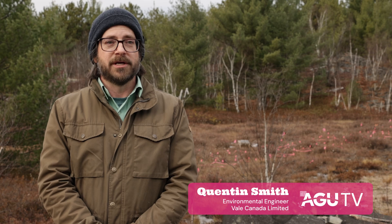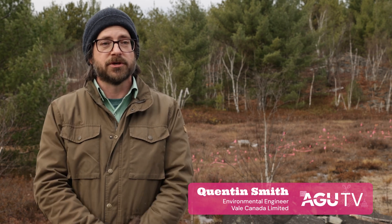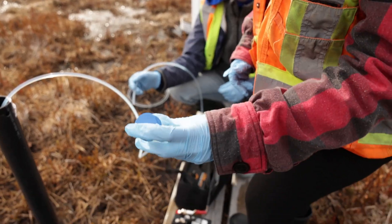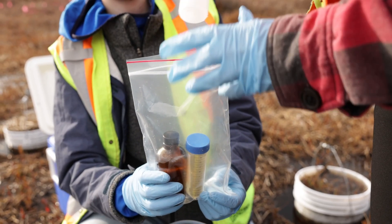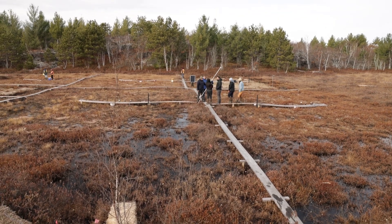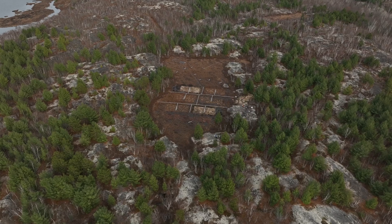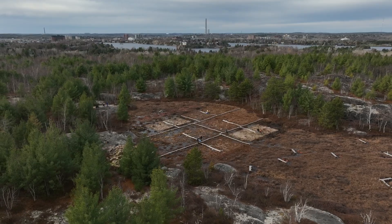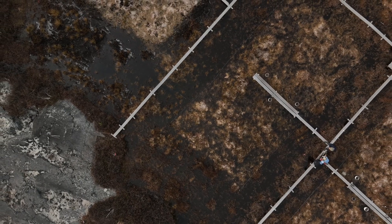Vale Canada Limited is very supportive of any sort of restoration research or technologies that will provide an overall benefit to ecosystems here in Sudbury. We understand that unfortunately, historically, we have had a negative impact on our landscape, and supporting initiatives of this nature are one of the ways that we feel we can give back to the environment here in Sudbury. In the fight against climate change we need to be developing new and novel techniques to take carbon out of the atmosphere, and we see these degraded, contaminated peatlands as important nature-based solutions in our fight against climate change.